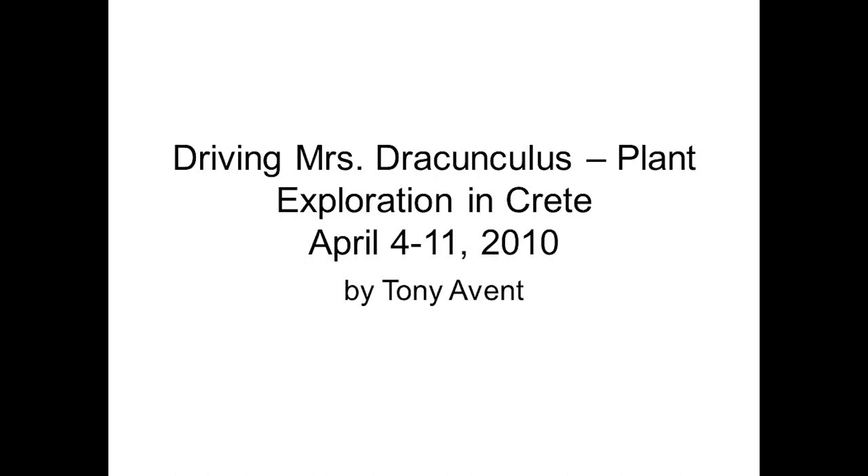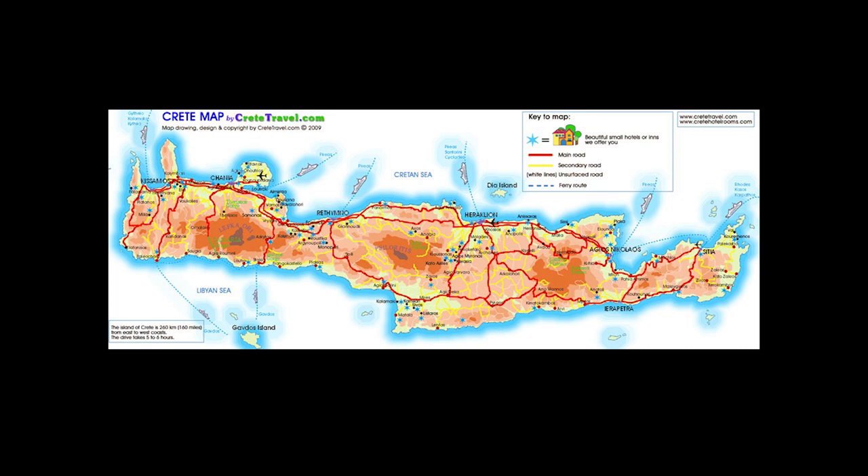Our dates of travel were April 4th through the 11th. Here's an example — this is the island. You've got two main cities: Heraklion with the main airport and Chania with the little bitty airport. We opted to go to the little bitty airport because I'd heard Heraklion could be a little busy.